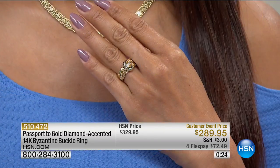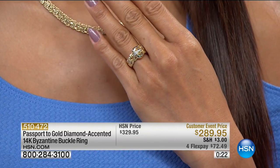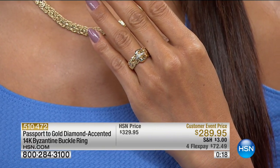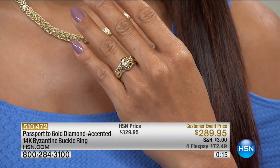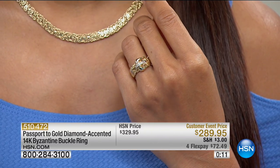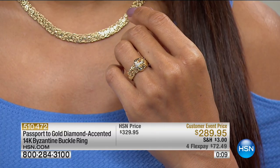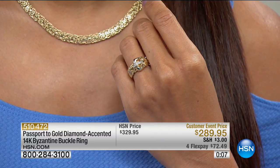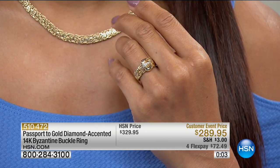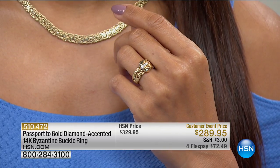HSN makes it affordable to own something that might be untouchable elsewhere. The buckle ring is a wonderful way to get to know Passport to Gold, this beautiful HSN exclusive collection. Maybe you don't want to swing for the necklace right now — the ring is a great entry point at 40% off today, all sizes available.